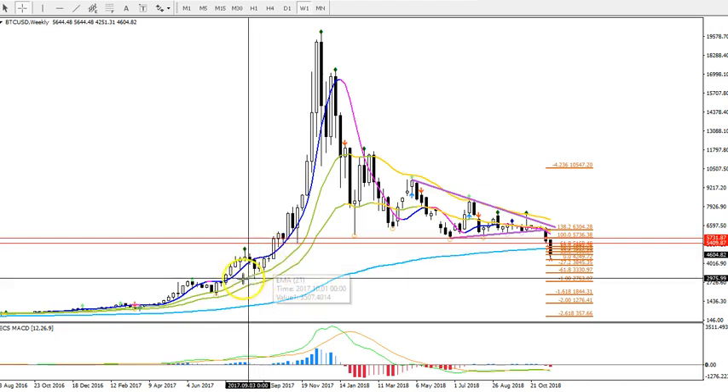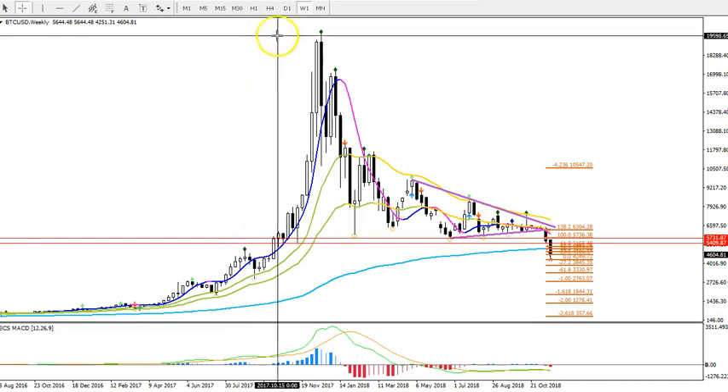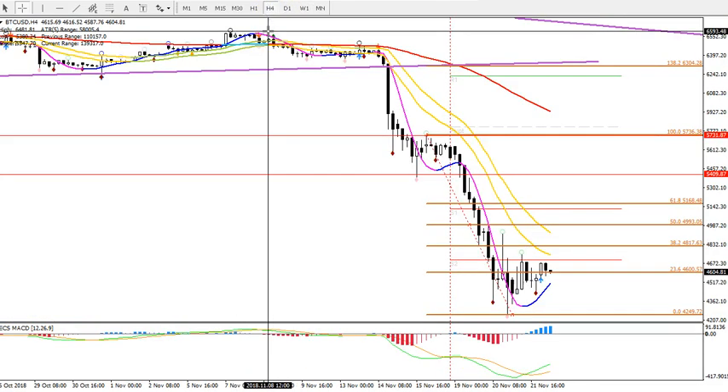Those are probably the next key fractals we see on the weekly chart. It's difficult to say how far this could push down at this moment — it shows momentum, so one lower low is likely. Whether there are more lower lows depends really on your long-term outlook on Bitcoin: are you still bullish, or are you questioning the long-term Bitcoin price movement, or were you always bearish?